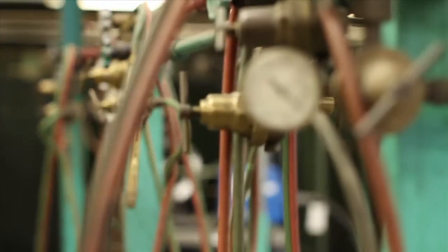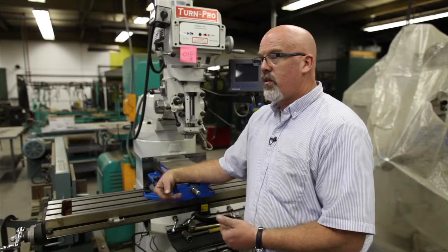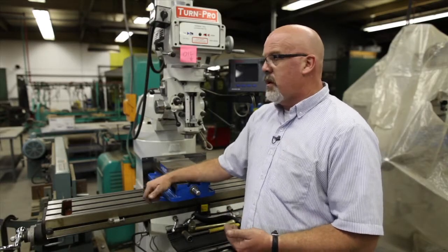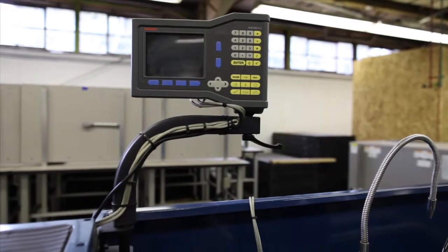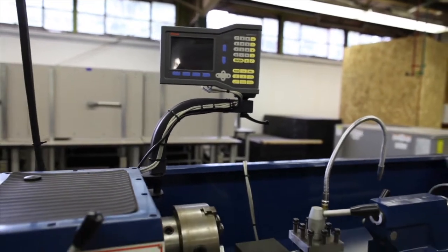Throughout the course of their time here, students will learn some basic welding skills and do some basic fabrication with one of our instructors. The mill I'm leaning on right now — we brought these in in the last few years. They'll learn to do some basic machining on a vertical lathe or horizontal lathe.